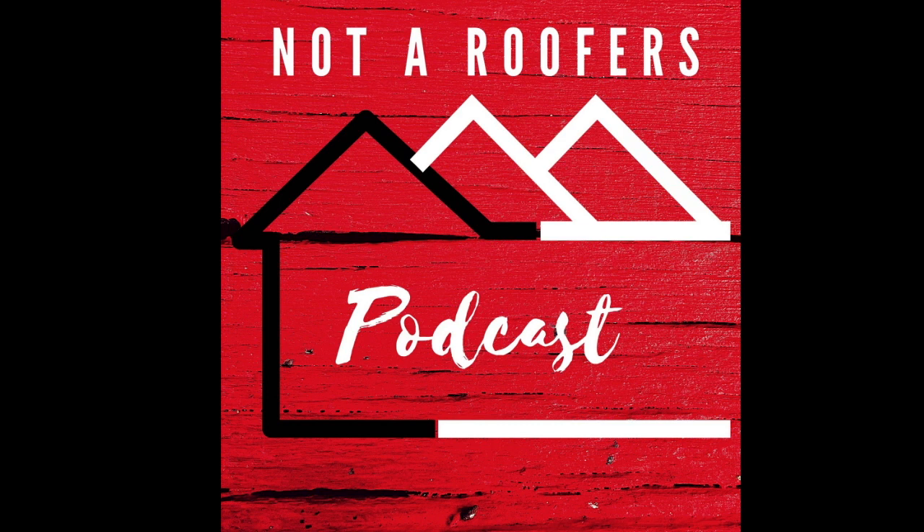Welcome to Not A Roofer's Podcast, where we discuss roofing without all the jargon. I'm Brianna, and I'm Charity, and this is today's episode.